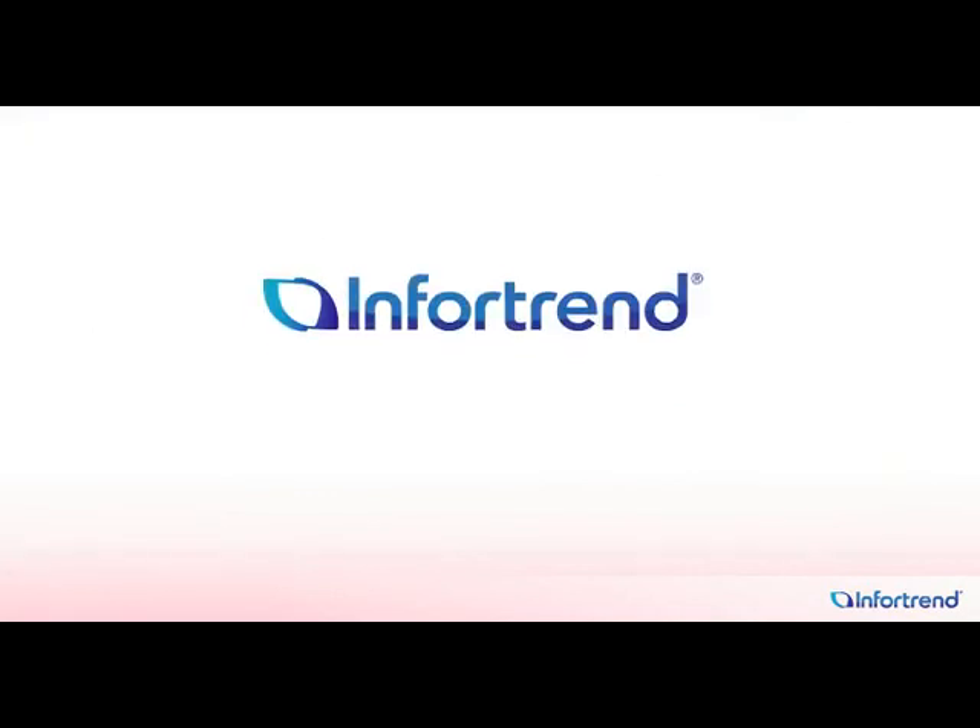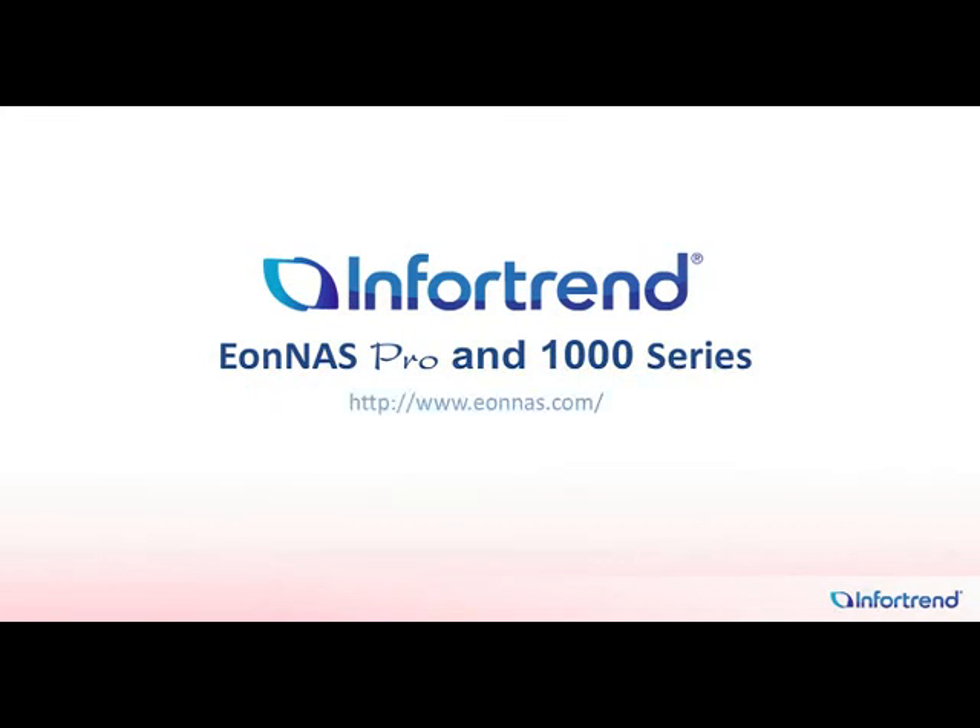To learn more about the IONAS Pro 1000 series, please go to IONAS.com.